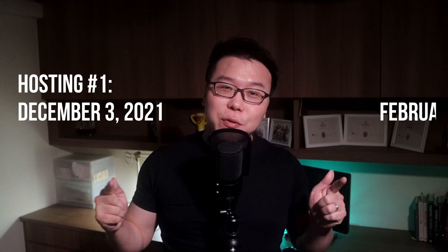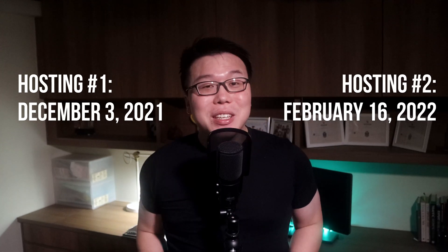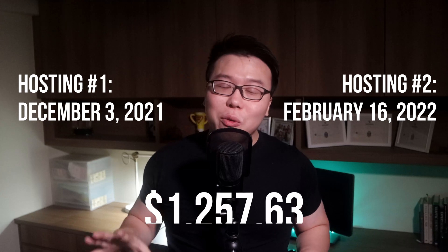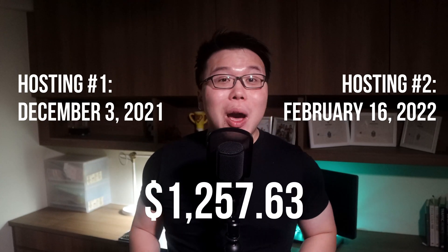I have two web hosting services right now. One is due for renewal on December 3rd this year, and the other is on February 16, 2022. If I'm going to renew both of the services, it will cost me a total of $1,257.63, which is a lot of money, and I'm not prepared to do that. Here is the breakdown.